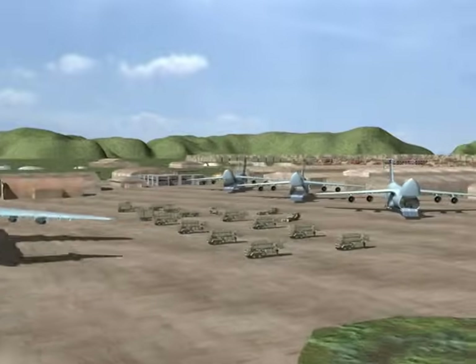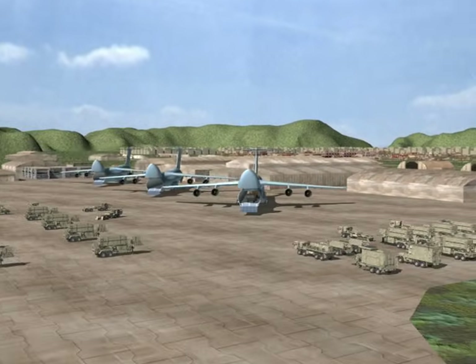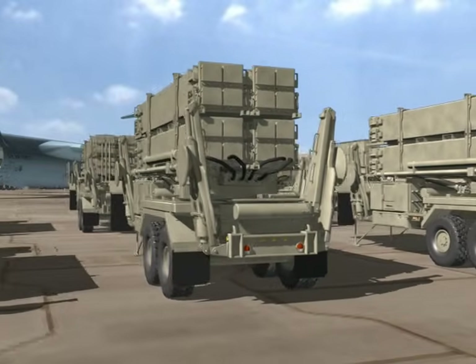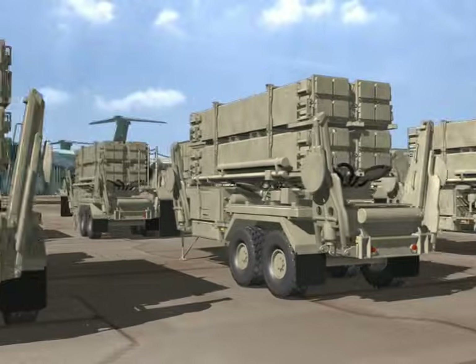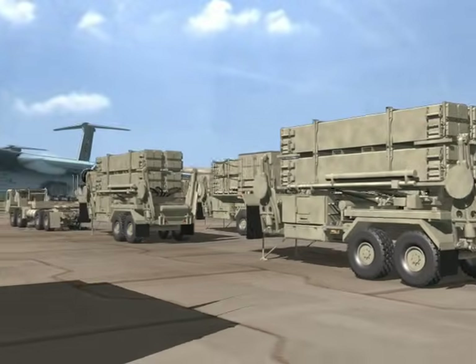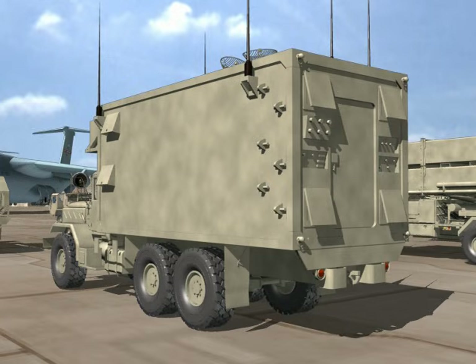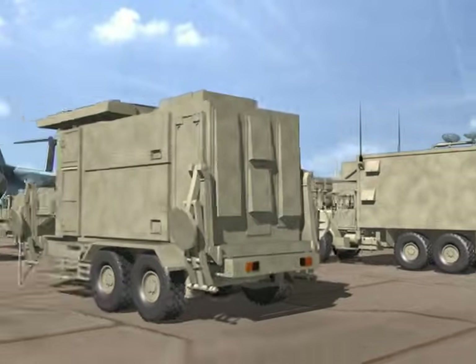The basic Patriot Air and Missile Defense System includes a fire unit, which includes a trailer-mounted Patriot launcher capable of firing four PAC-2 missiles or 16 PAC-3 missiles, an engagement control station for battle management, command, control, and communications, and a Patriot radar.